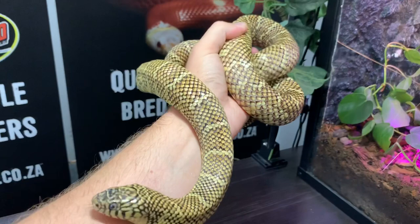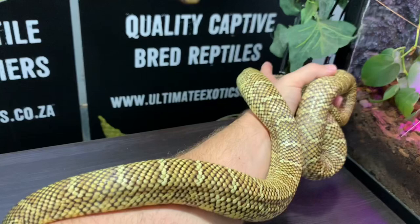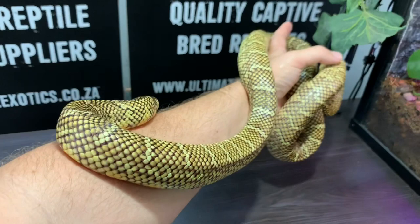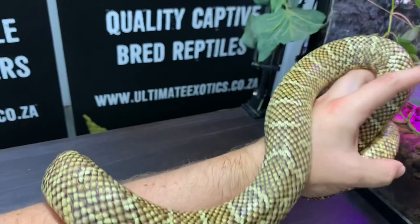Here we have one of our normal Florida kingsnake adult females, and as you can see they're really a thick-bodied snake. They get quite large, which is what makes them so great. The babies can be quite jumpy and quite defensive, which is understandable — they do see us as a threat to them — but as they get older they do tame down nicely.